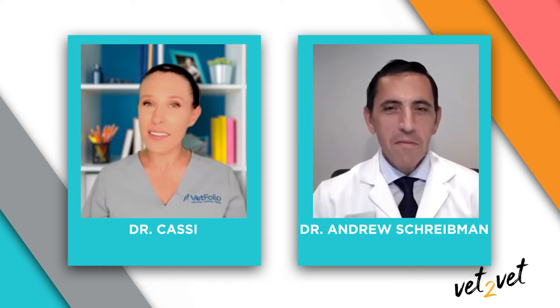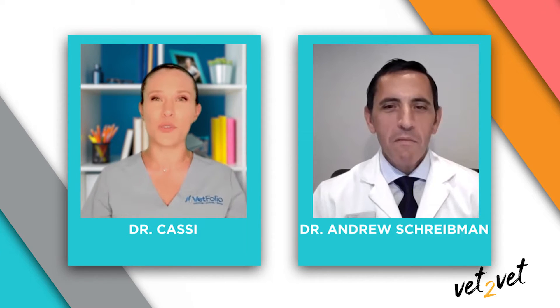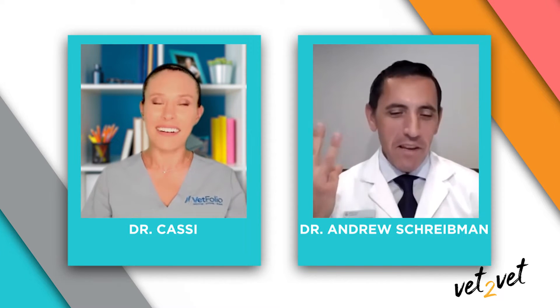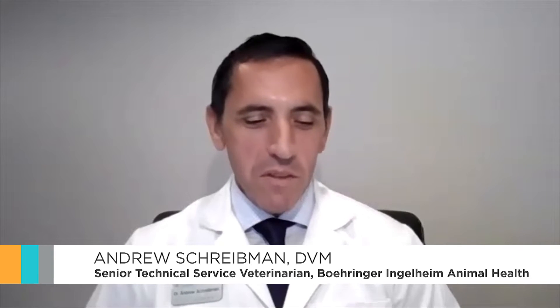Let's start by talking about the active ingredients in Tresiderm — there are three of them — and they make Tresiderm a versatile product for a variety of conditions in both dogs and cats. If you think about the name Tresiderm, 'Tres' means three and 'Derm' means skin. Tresiderm contains three active ingredients with different mechanisms of action to treat otitis externa and various other disorders of the skin.